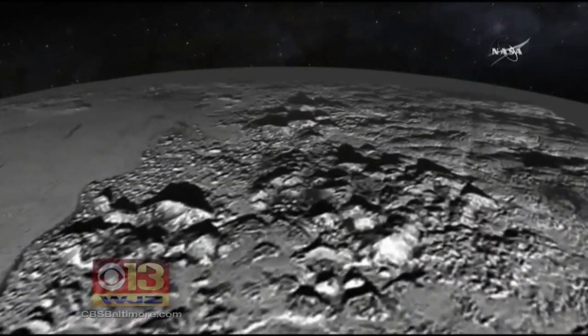Alex Dimitri, WJZ Eyewitness News. The public's interest in Pluto is soaring. According to NASA, billions of people worldwide have been following this close encounter on TV and social media.